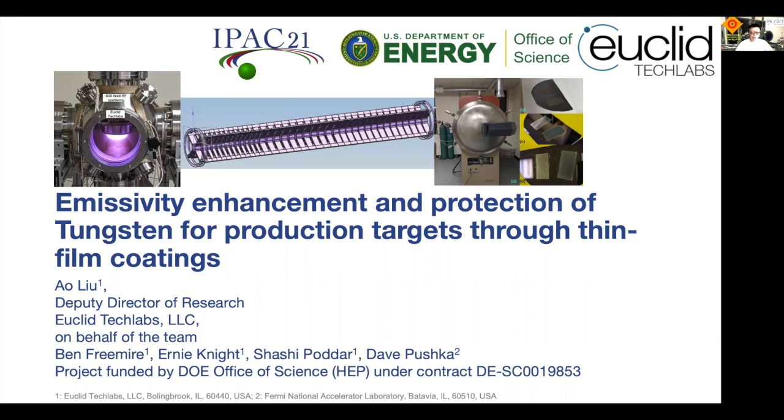Today's topic is emissivity enhancement and protection of tungsten for production targets through thin film coatings, specifically for the Mu2E project. I would like to thank everyone involved in this project, the IPAC committee for organizing the event, and the program manager John Boulder for funding this project.